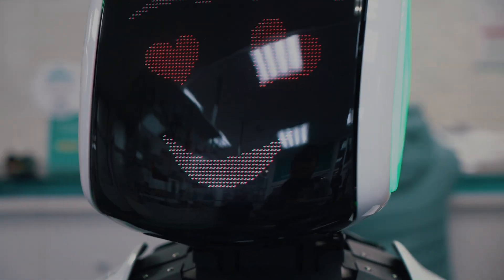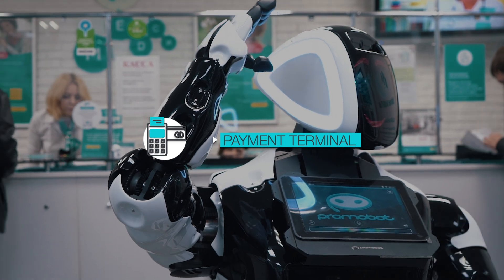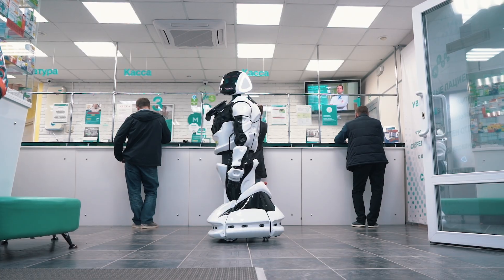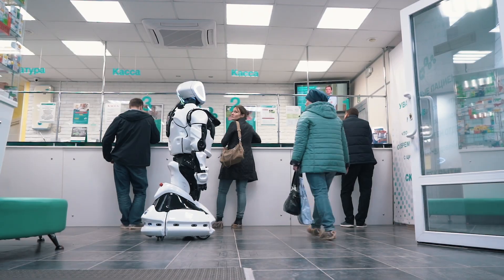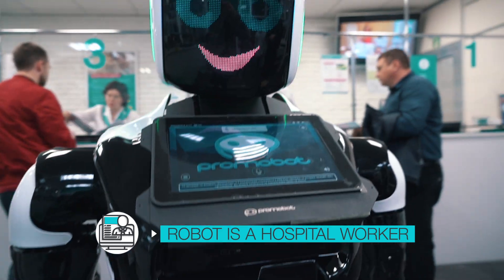The robot is able to print receipts and photos, move its hands and head, as well as change its height, adjusting to the customer. In a medical institution, Promobot is able to perform the functions of an administrator, consultant or assistant, which allows you to save on the salary of employees.